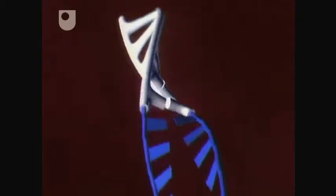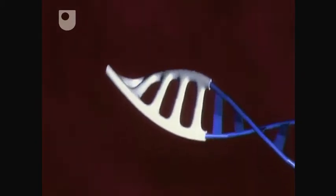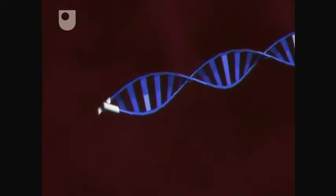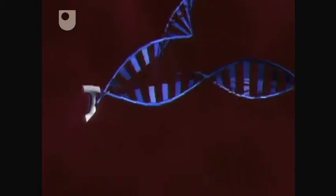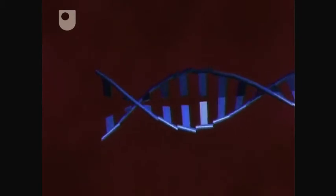They stop the ends of the chromosome fraying and sticking to other chromosomes. One of the important things about telomeres is that every time a cell divides, the cell can't manage to copy the very end of the chromosome and it loses a little bit of this so-called telomeric DNA. Every time the cell divides, the telomere gets shorter. Eventually it shortens to a critical length, and the next time the cell divides, the telomere can no longer protect the fraying DNA and the cell becomes senescent.